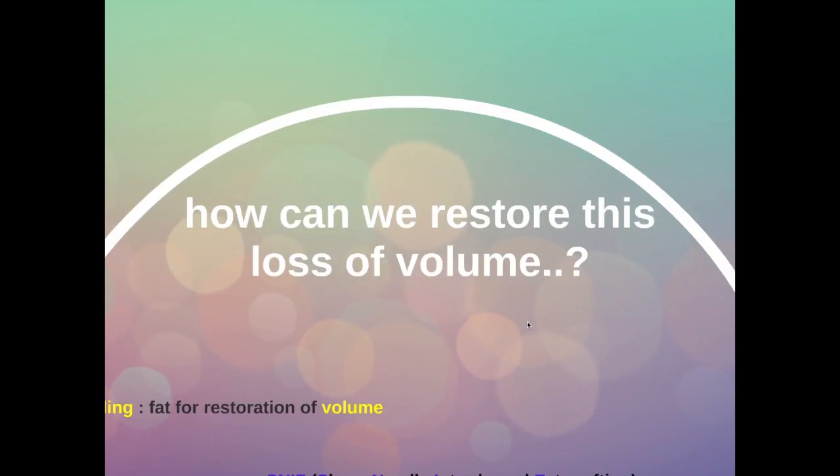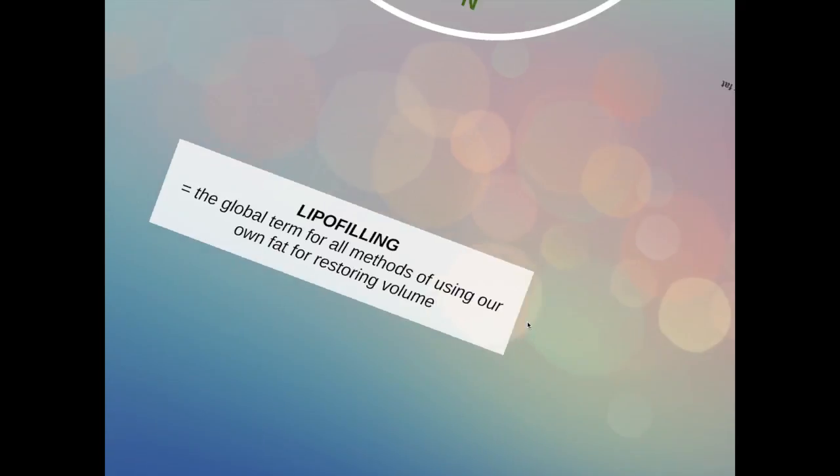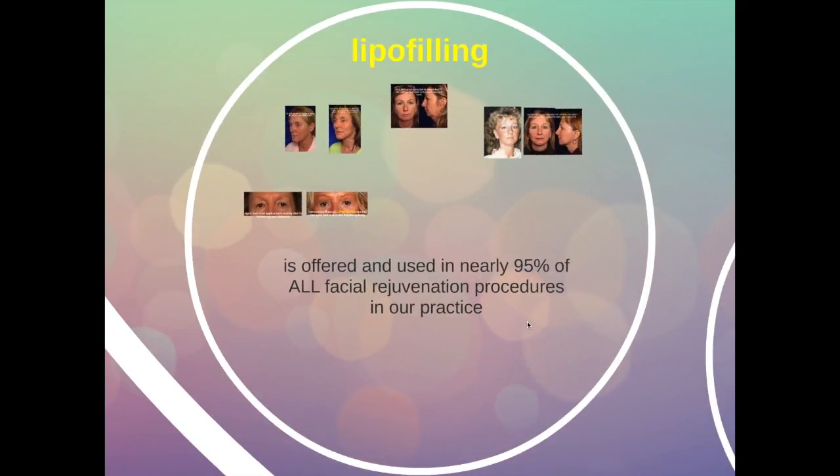How can we restore this loss of volume? There are a number of ways to do that, but the most elegant way is by the use of your own fat with lipofilling. Lipofilling is a global term for all the methods of using your own fat for restoring volume. Nowadays, lipofilling is offered and used in nearly 95% of all facial rejuvenation procedures in our practice.